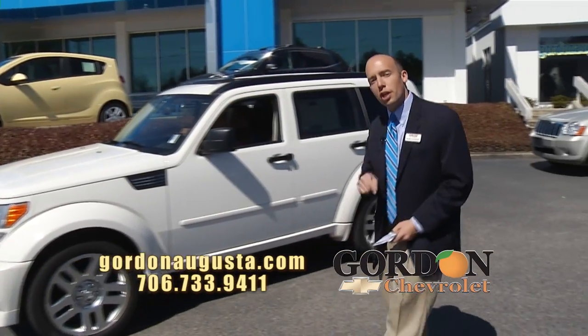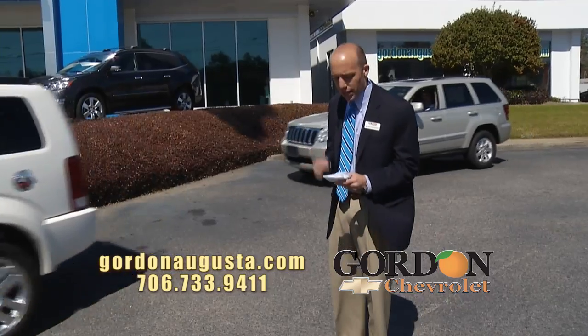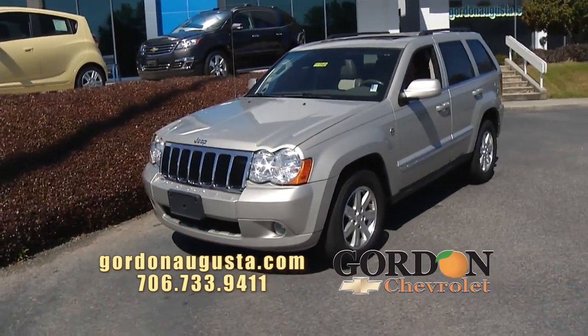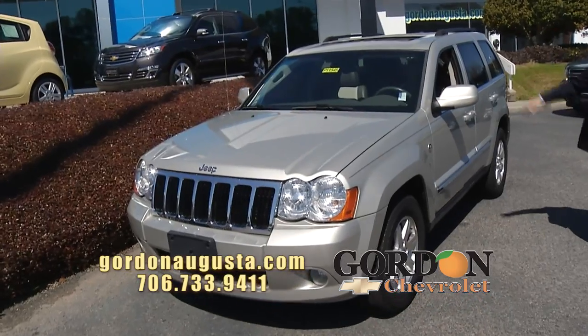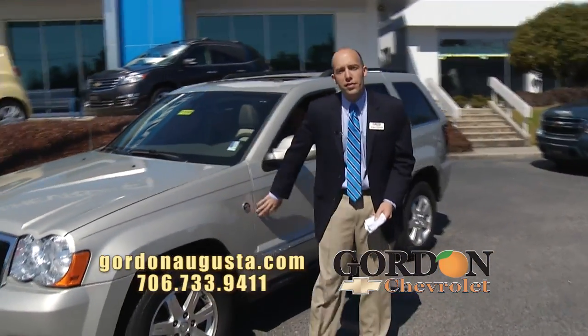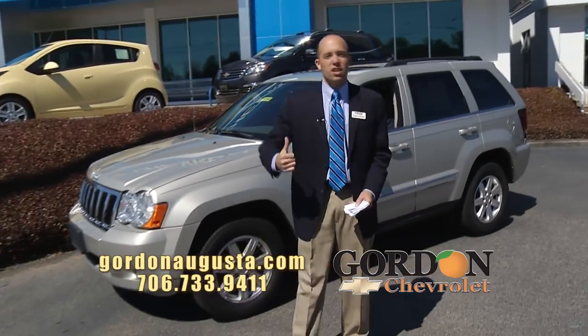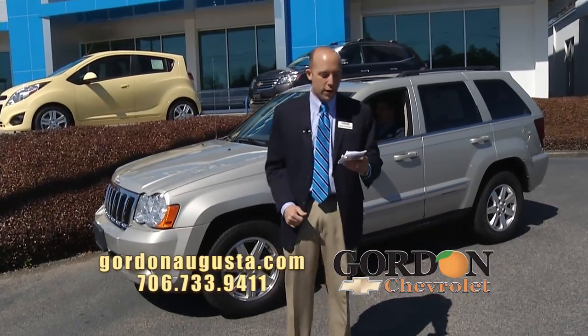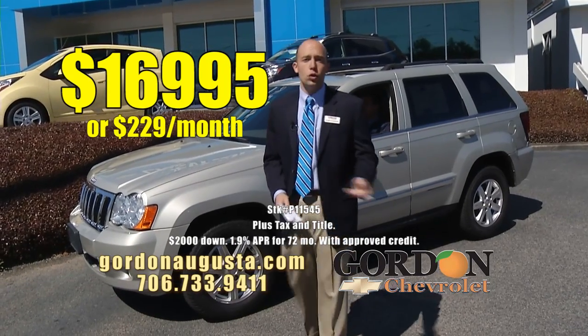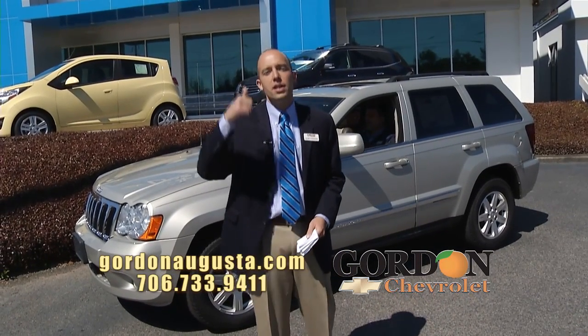Coming up behind it, just got this car in on the lot — 2008 Jeep Grand Cherokee, trail rated, 4x4, leather, sunroof, touchscreen stereo. You want a Jeep with all of it, this is it. You're taking it to the mountains, it's going to perform all day long for you. The price: $16,995 or $229 a month. Low price, low payment.